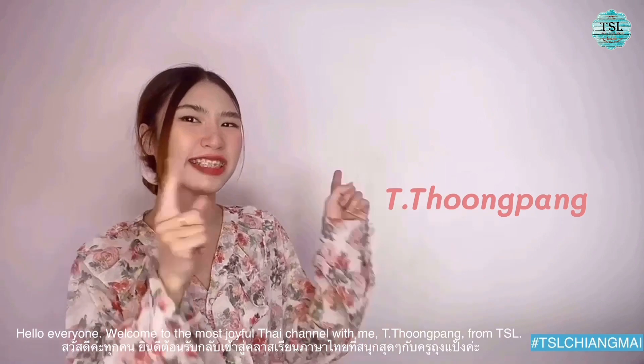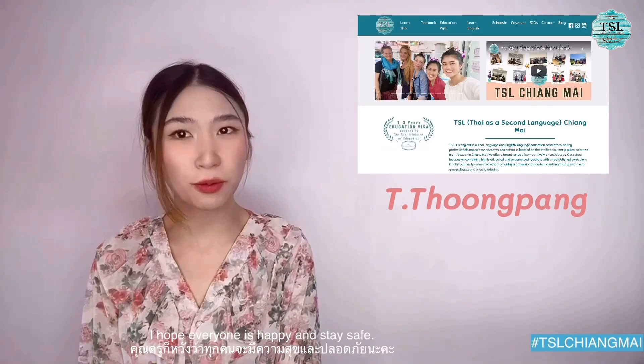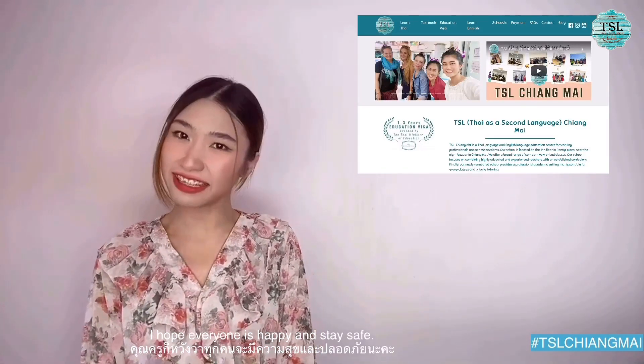Hello everyone! Welcome back to the most joyful Thai channel with me, Thichatung Phan from TSL. I hope everyone is happy and stays safe.